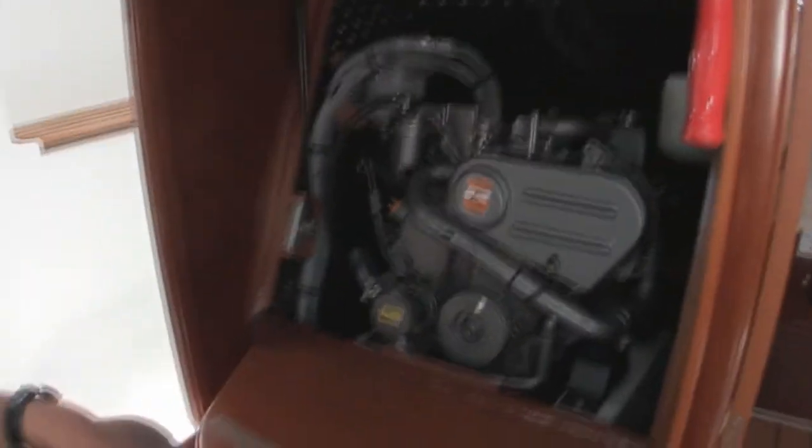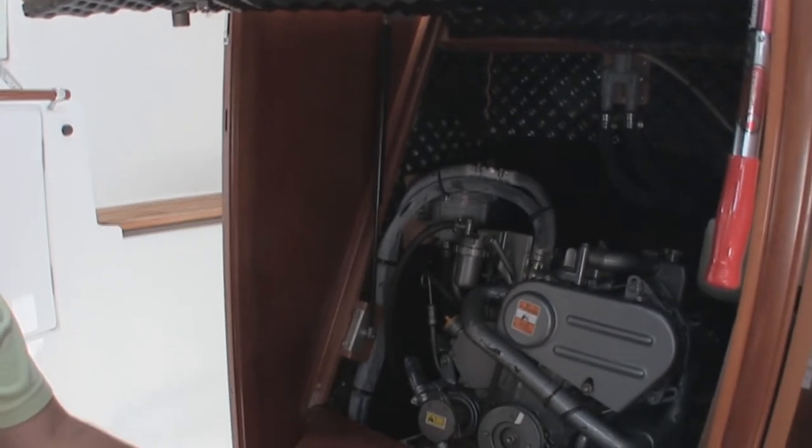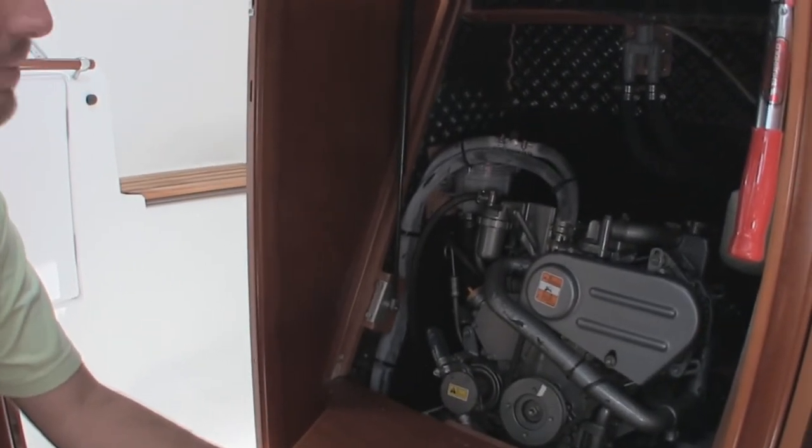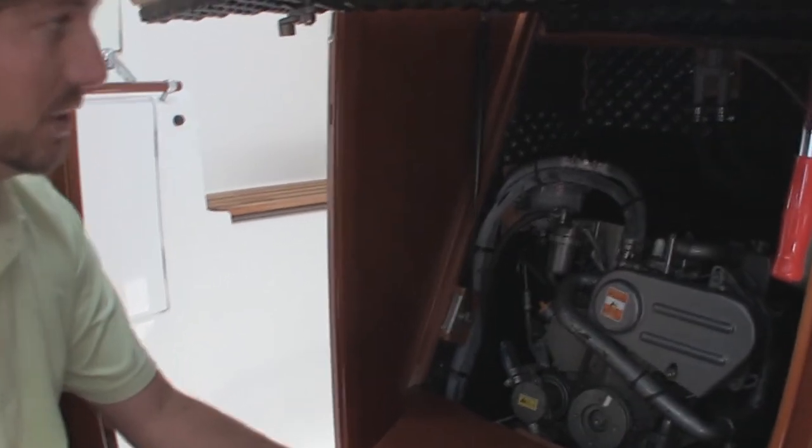The engine itself is located underneath the companionway steps on a gas shock. This particular Yanmar only has 164 engine hours on it, so very low use, very well maintained and in really good condition.